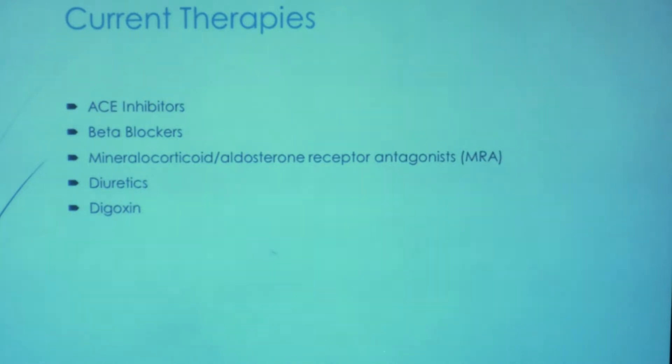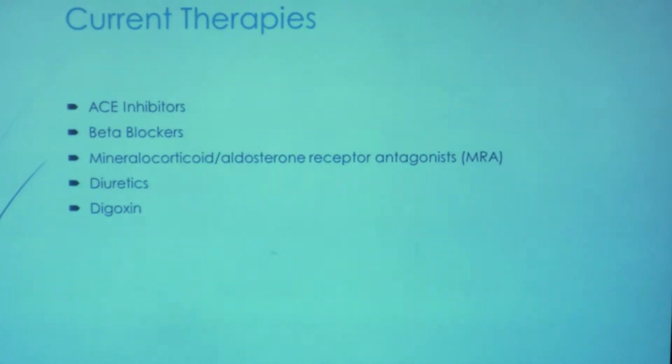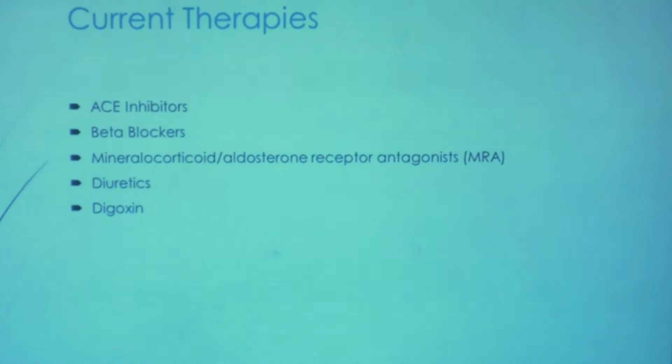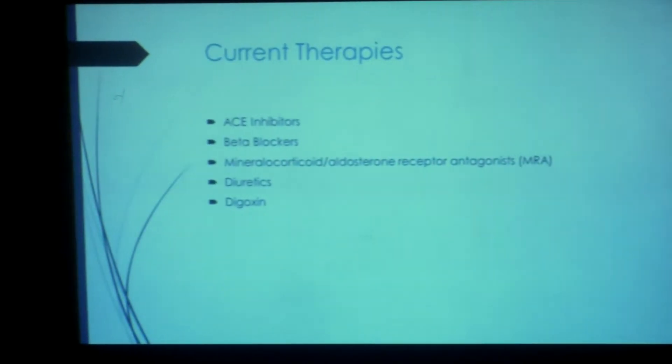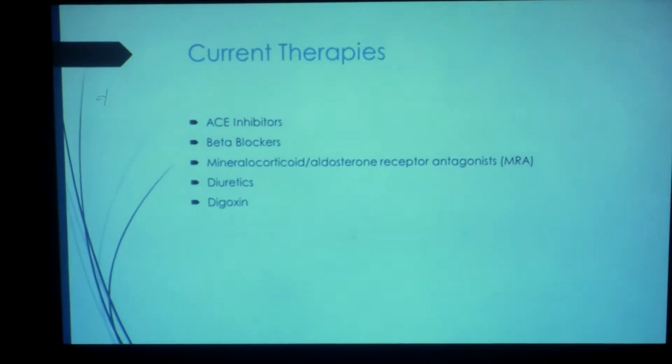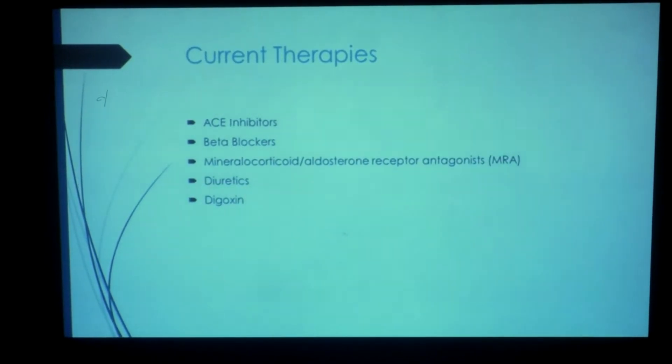Currently, I am only talking about medical therapy — I won't be talking about device therapy. We are currently prescribing ACE inhibitors, beta blockers, MRAs — that is mineralocorticoid aldosterone receptor antagonists — digoxin, and diuretics as part of the therapeutic strategies.